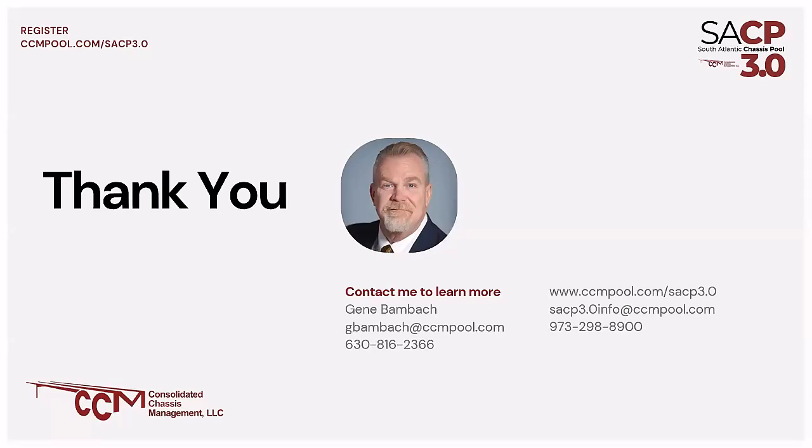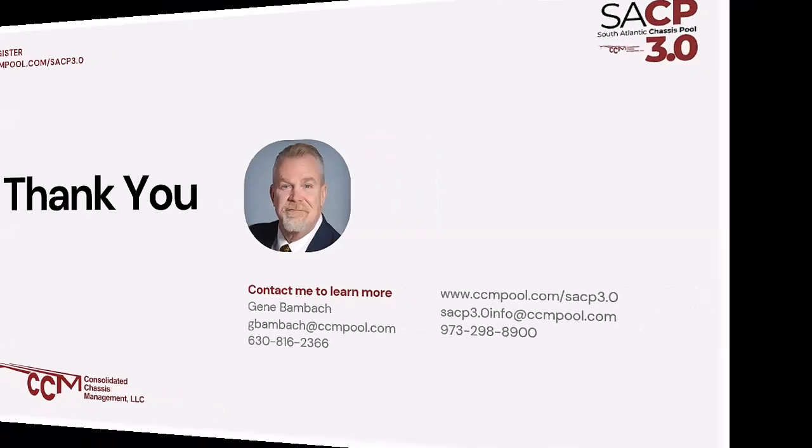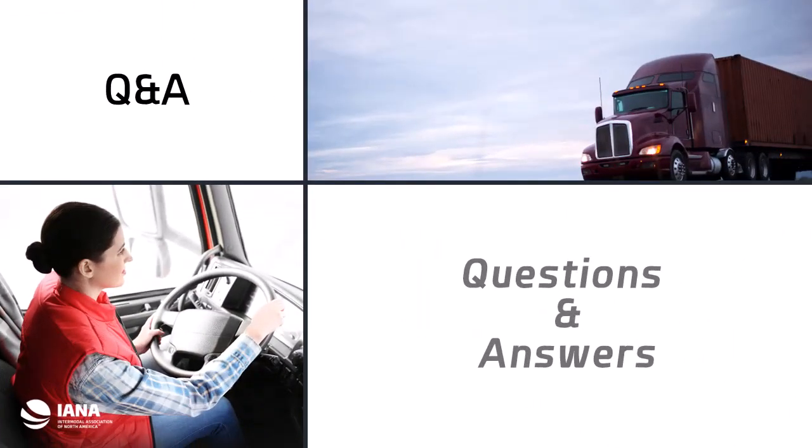Thank you for your time and participation today, and we will certainly answer your questions. We have a few questions, so I'll just go ahead and get started. The first one is: are BCOs allowed to contact you regarding their own pricing for chassis?